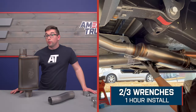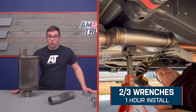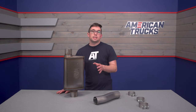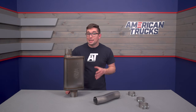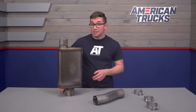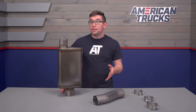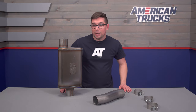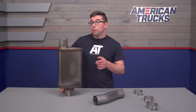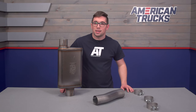Installation is about the only place where you'll have to sacrifice. We're going to give this one a 2 out of 3 on our difficulty meter, and the job should take you about an hour to complete. The difficulty is a bit higher here than you might expect, but that is simply because you are going to have to cut your stock muffler out. It is only two cuts — one before the muffler and one right after it. Once you've got that done, this just pops right in using the supplied clamps and the inlet pipe. With that, let's hand things over to one of our AT customers who will walk you through the process.